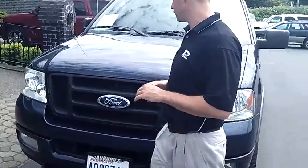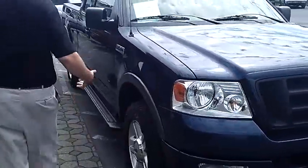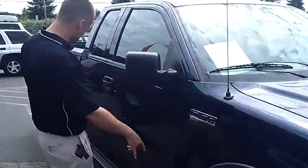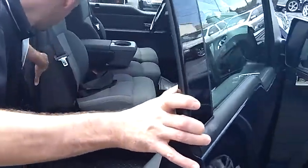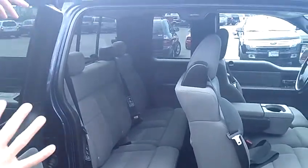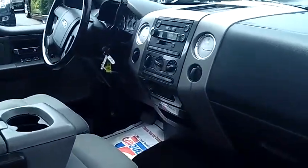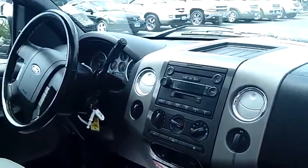As you walk around the truck with me, I'd like you to notice the condition of the vehicle. The body's in excellent shape — no dings, dents or scratches. It does come with the step rails. It is the extra cab, giving us a third and a fourth door for access to the rear cab. You do have the front bench as well as the rear bench — you can actually seat six people in the truck.